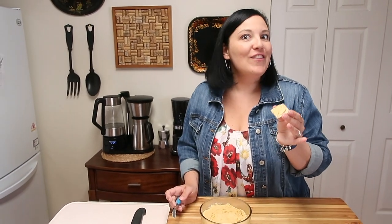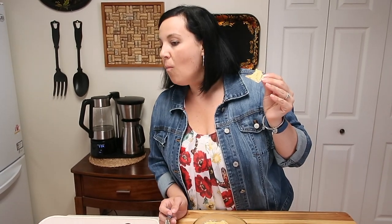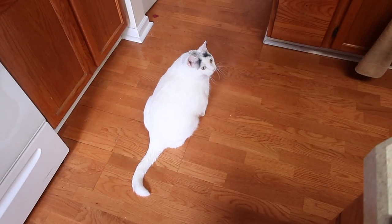This Better Than Cheddar cheddar cheese style spread is amazing, you guys. With some secret ingredients, it is sure to win over even the pickiest palates. I suggest you give this recipe a taste — in fact, why don't I taste it for you on camera? Do you want some?